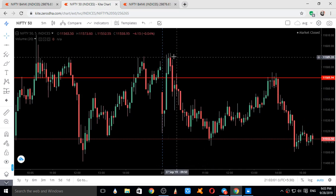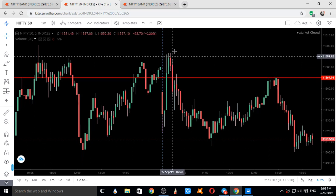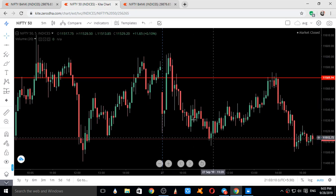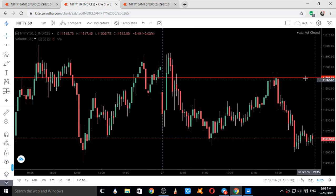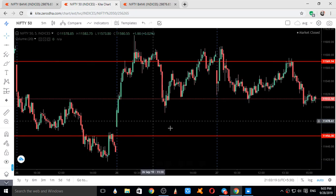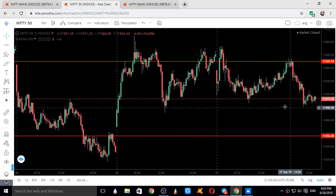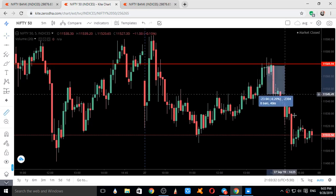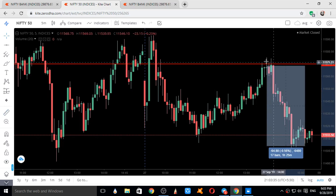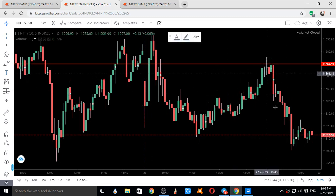On 27th September also, 11,590 was the day high where Nifty took resistance and fell. Once again it went up to 11,569, which was the level given in the 26th September analysis video. It took resistance there and fell from there — a fall of around 64 points from the resistance level. So if you had taken a short position there, you would have earned around 60 points.